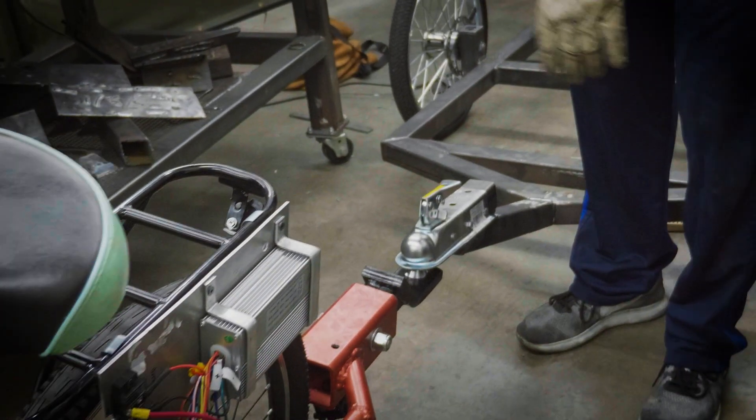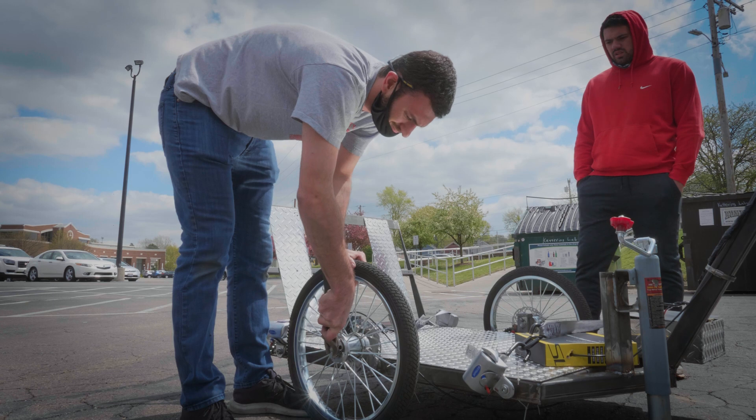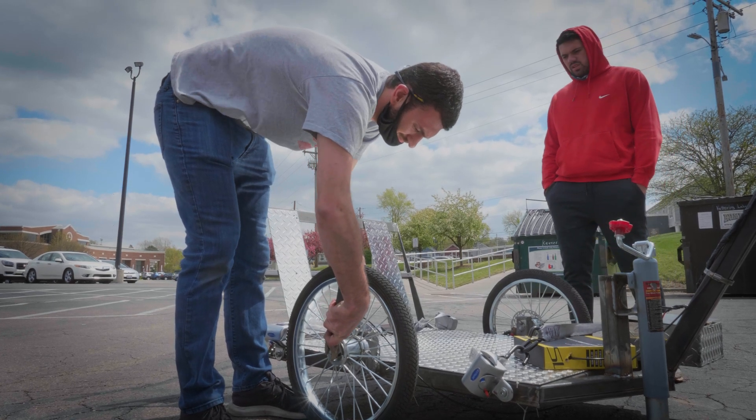We have the bike fully assembled now. All we need to do is run it through our test plan, making sure it's up to our performance ratings. After that, it should be good to deliver to the clients.